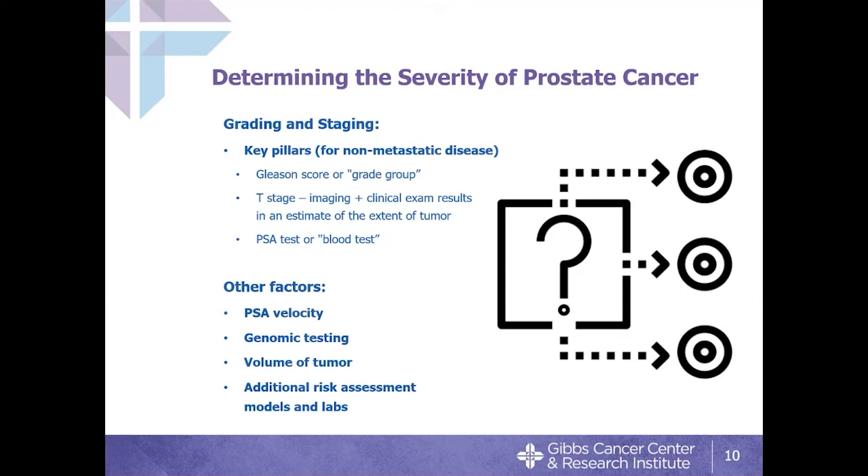We also use additional factors such as PSA velocity — how fast it's rising or doubling over time — and genetic markers within the prostate cancer tissue. Tests like Polaris, Decipher, and Prolaris are different ways of looking at genetic mutations within the cancer to ask whether those mutations are influencing how dangerous the cancer is.